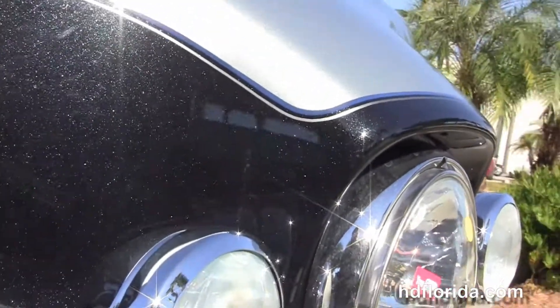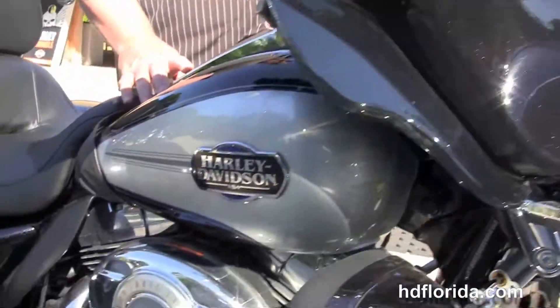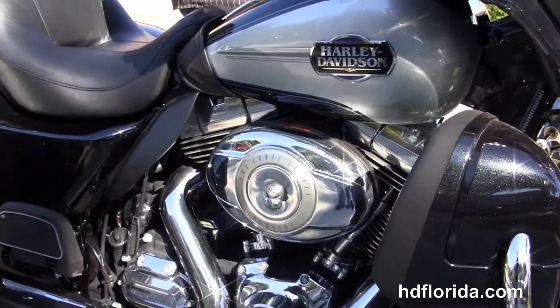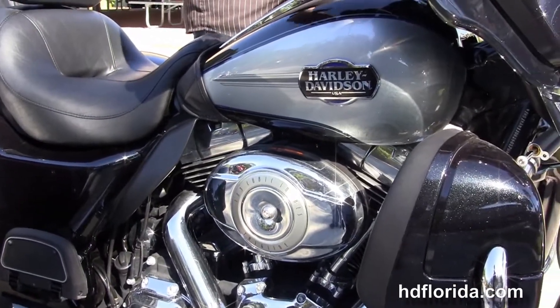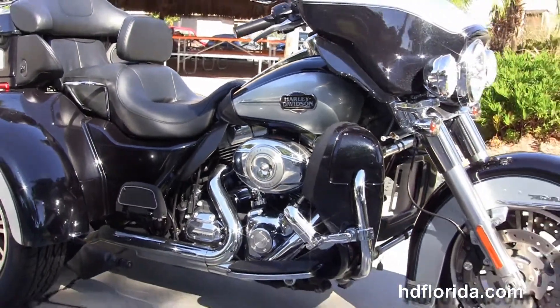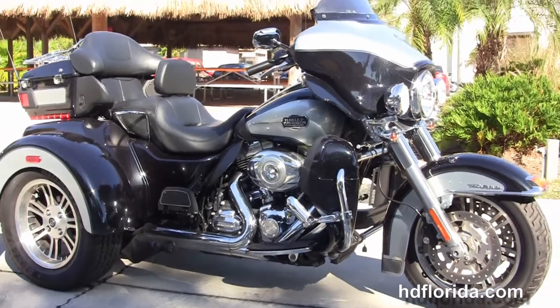It's in Midnight Pearl and Brilliant Silver Pearl two-tone paint and only has 3,516 miles on it. The options and accessories on this bike retail out at over $1,500. It's just had our fresh service completed on it.